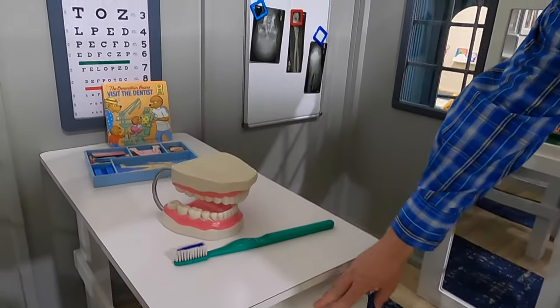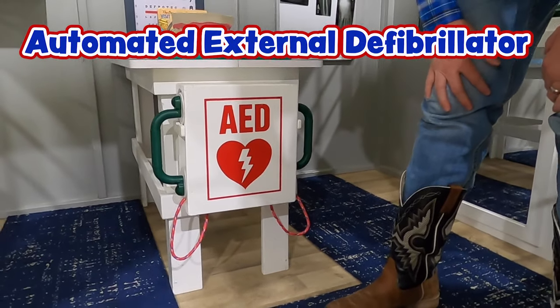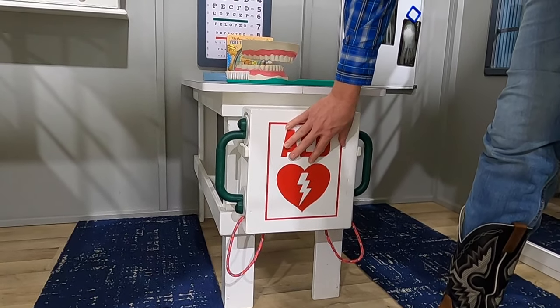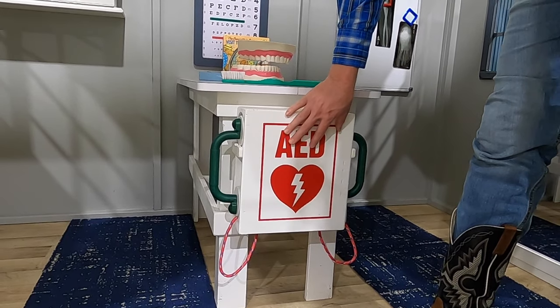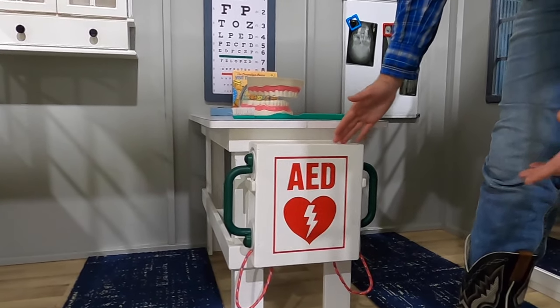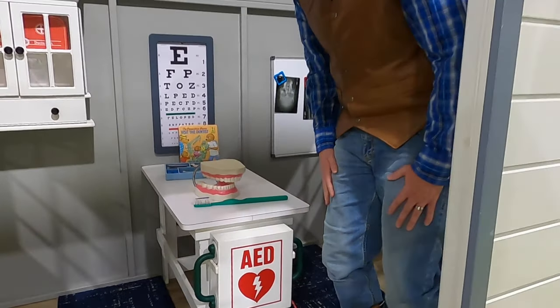Look at this right here — this is an AED. That's a machine they use if somebody has an emergency with their heart. There are a couple of things in here that you put on somebody to help their heart get started again. That's real important. You'll see these almost everywhere nowadays — they have them at shopping malls, in the grocery store, definitely at the doctor's office.